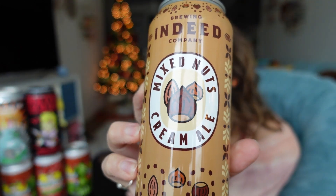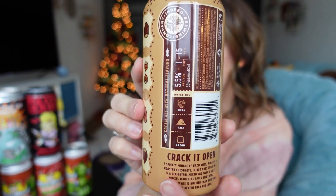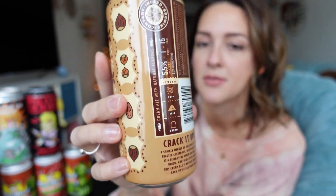I will be drinking these over the course of the next few hours and will be very drunk on gross pickle beer — you're welcome. Now I would love to show you the rest of the beers I got. This one is from Indeed Brewing Company and it is their Mixed Nuts Cream Ale. It sounded good to me. It's 5.5% and it has nutty flavor, bread flavor, salt flavor, and nuts flavor. That sounds really good and I paid only $5.99 for this 16 ounce — that's not bad, right?